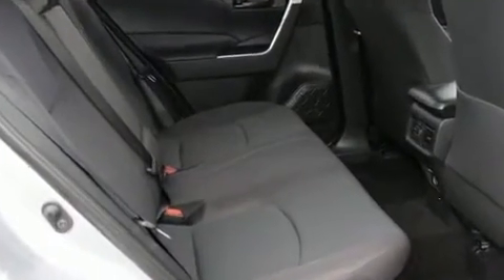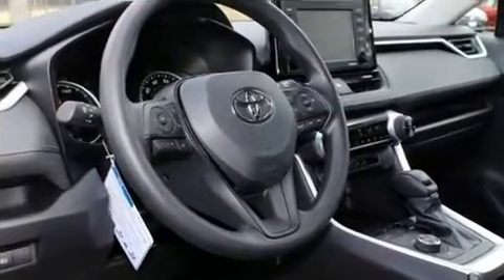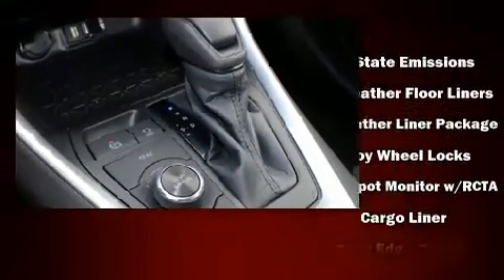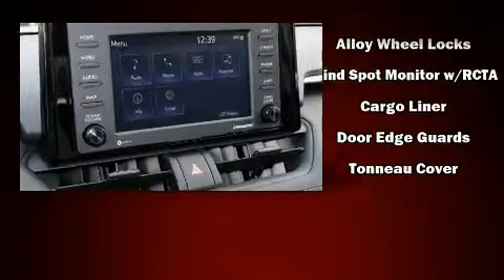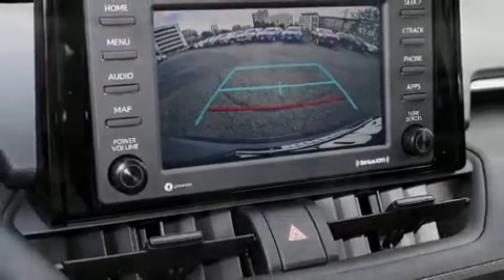Passengers are protected by various safety and security features, including dual front impact airbags, head curtain airbags, traction control, a panic alarm, an emergency communication system, and four-wheel disc brakes with ABS. Brake Assist technology provides extra pressure when applying the brakes.